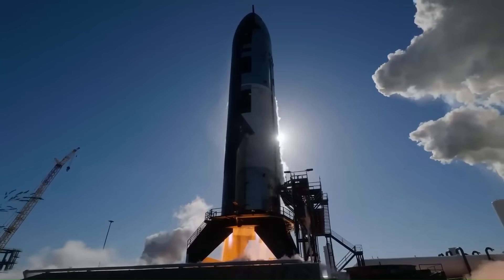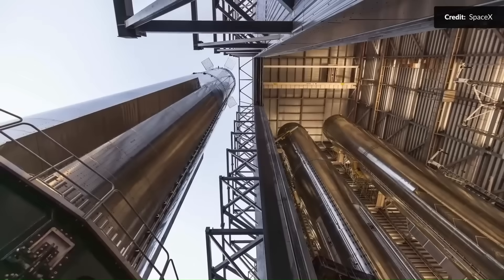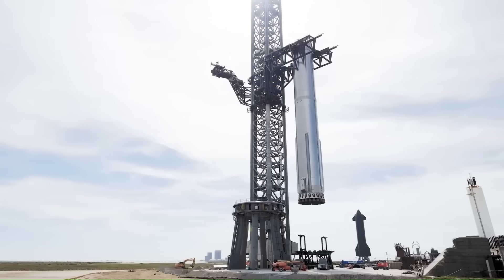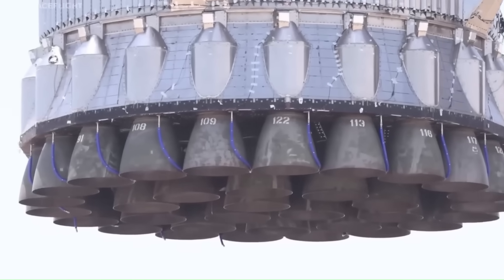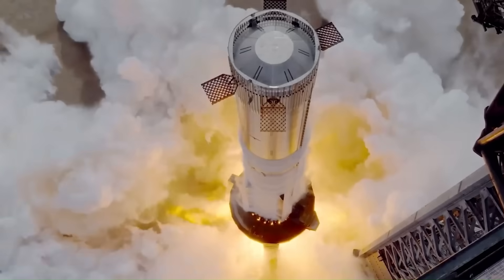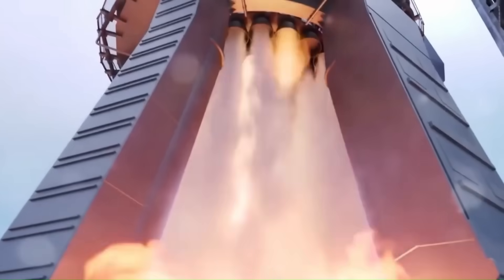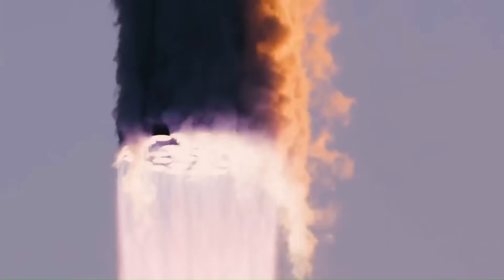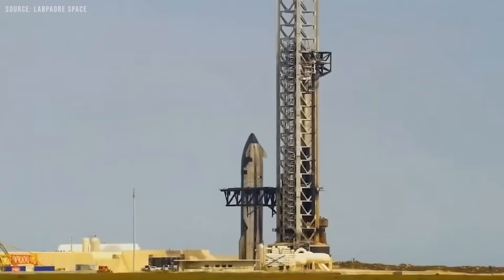Meanwhile, inside the massive megabay assembly buildings, preparations for the next flight hardware were already well underway. The booster selected for the upcoming mission wasn't a brand new build, but a previously flown one. That choice alone carries major advantages for speed. A booster that has already gone through a full flight test doesn't need the same level of deep inspection as a completely unflown vehicle. Engineers already know how it performs, where the wear points are, and which systems can handle another flight without replacement. This allows them to focus only on targeted repairs and upgrades, avoiding the time-consuming process of checking every single system from scratch.